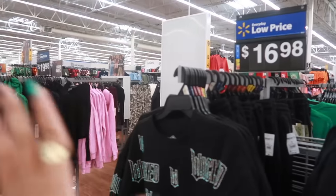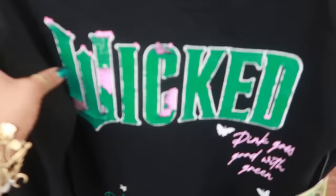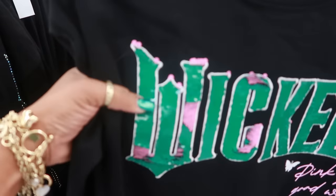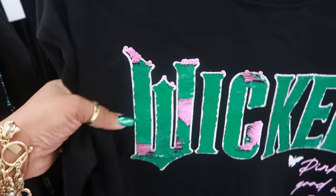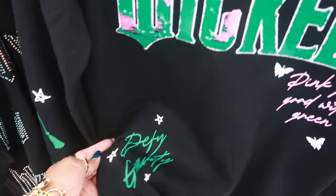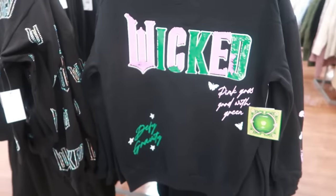Welcome back — we're in Walmart and the first thing I spotted was these really pretty Wicked tops. Look at that with the sequins. Pink goes good with green. I like that — 'Defy Gravity.' These are $16.98. Let's see if there's anything on the back — nope, but I like these.